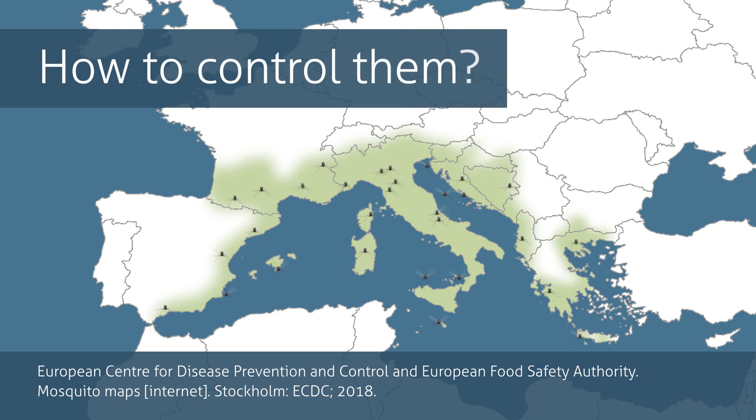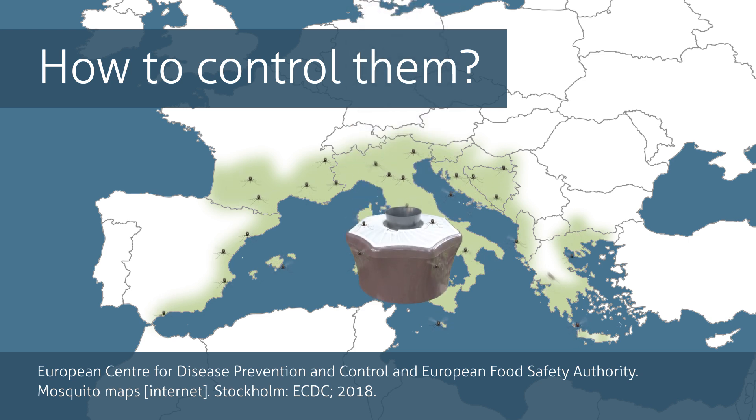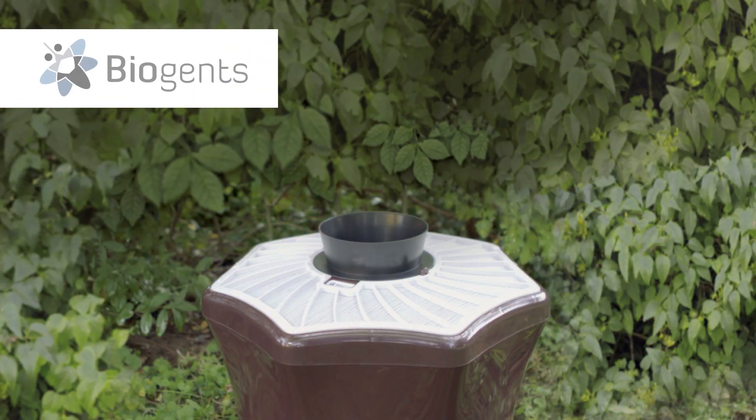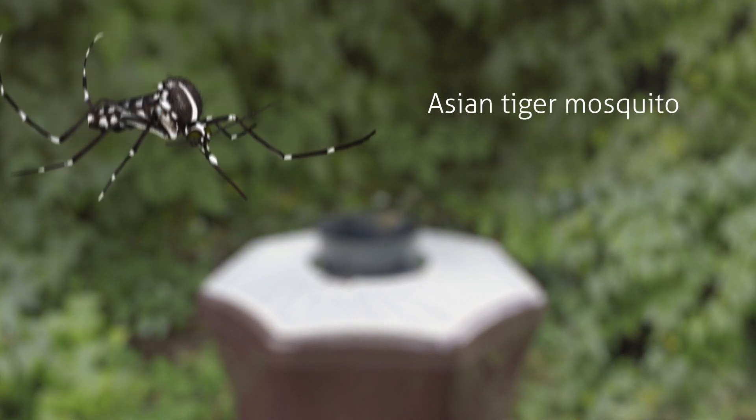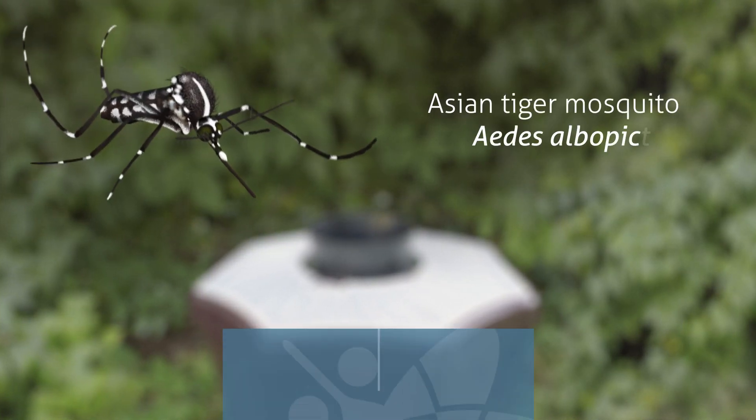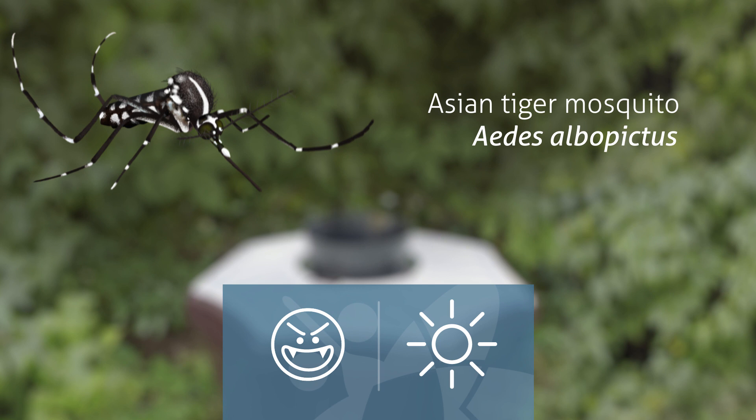But how to control them? Together with the reduction of breeding sites, effective traps can do the job. For more than 15 years, Biogents has the gold standard for traps that target the Asian tiger mosquito, Aedes albopictus, an aggressive, day-biting species.